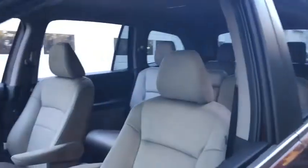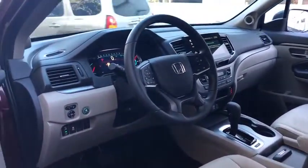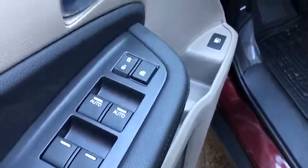Traction control. Dual airbags. Power steering. Alloy wheels. Four-wheel disc brakes. Electronic stability control. Fog lights. Power windows. Heated front seats. Trip computer. Security system.